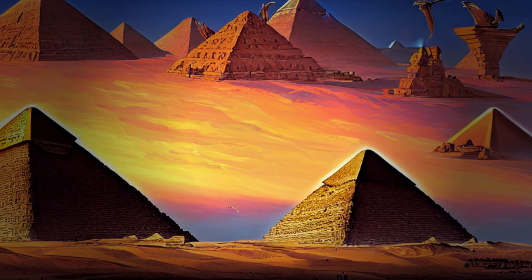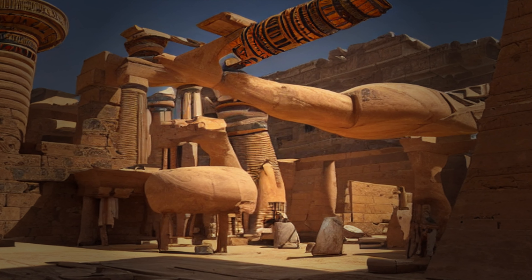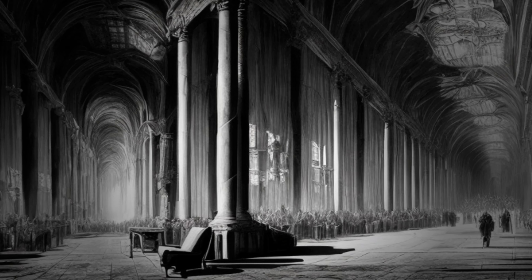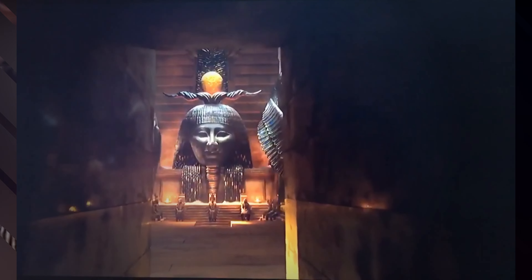But the pyramids of Egypt are more than just impressive tombs. They are also a testament to the incredible engineering and architectural skills of the ancient Egyptians. The precision with which the blocks of stone were cut and placed, and the complex system of tunnels and chambers inside the pyramids, are a testament to the advanced knowledge of the ancient Egyptians.